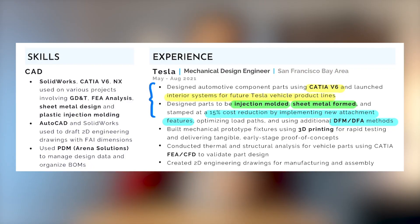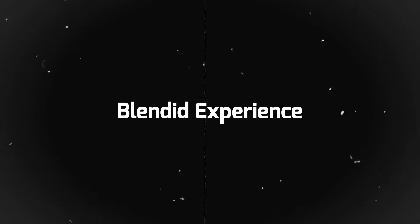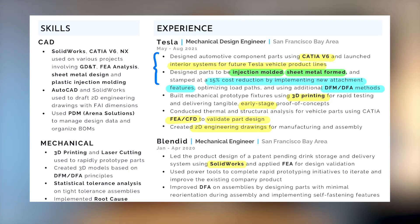Moving on to my third bullet point, I mention the work I did with 3D printing. The parts being printed were in early stages and because Tesla is very secretive, I couldn't go into more detail. Finally, I talk about my experience using FEA and why it was important, as well as creating 2D engineering drawings. Moving on to my next experience, I talk about my use of SOLIDWORKS, power tools, and DFA. Although I mentioned DFA in my Tesla section, I mention it again here with more detail.